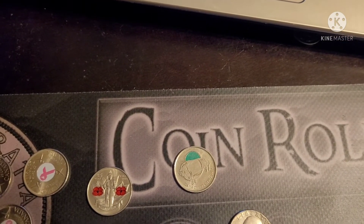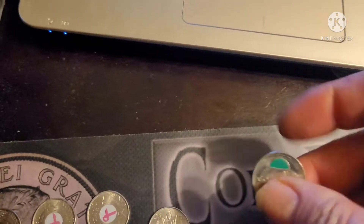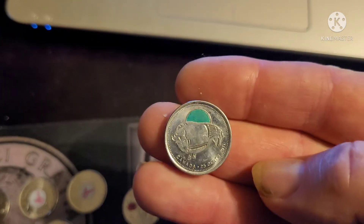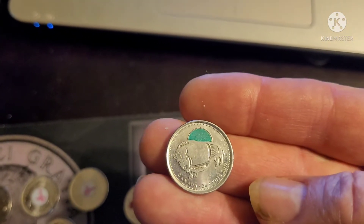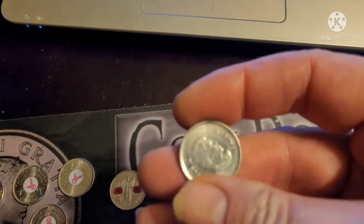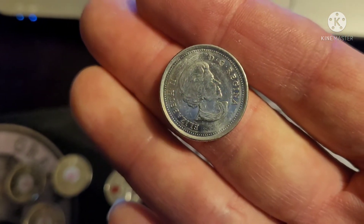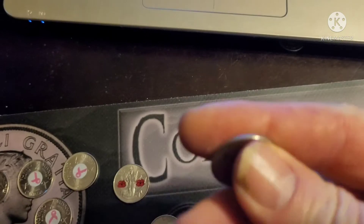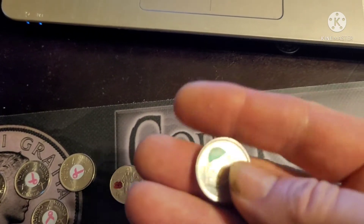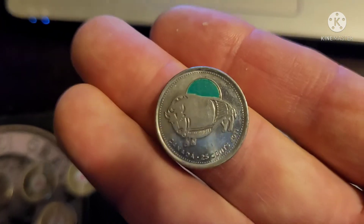And then we also got the buffalo quarter from the park series — that would have been 2011, with the bison. That was always a nice series.